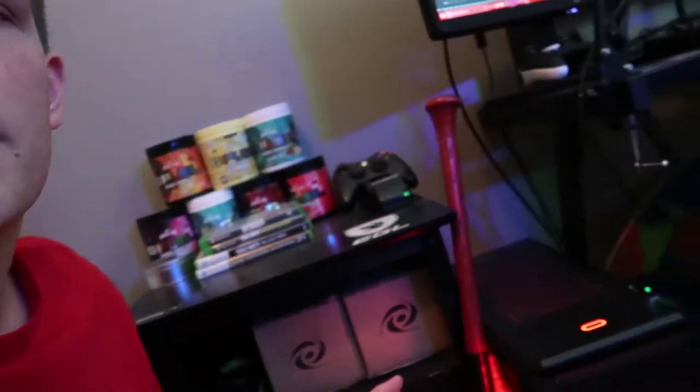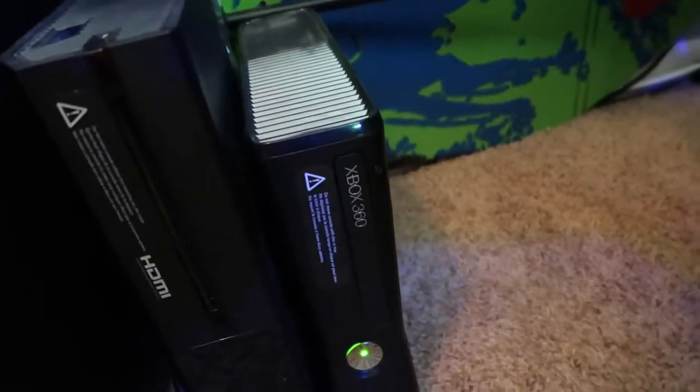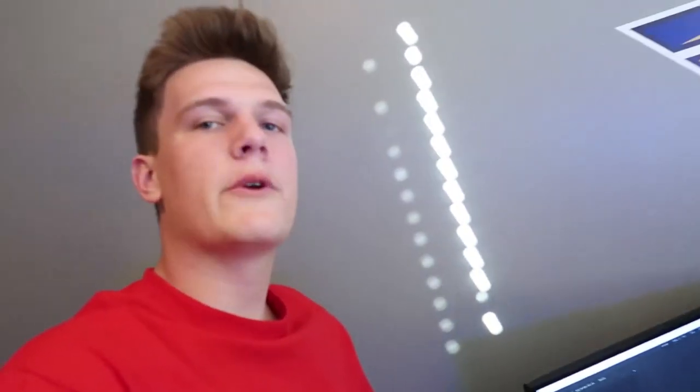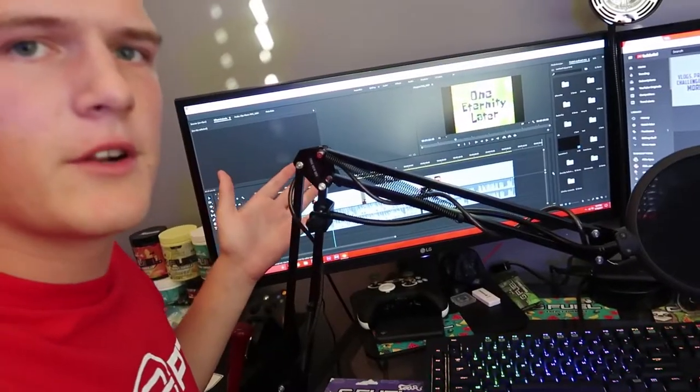Now what you guys have pretty much been waiting for - here is my computer. It's a CyberPower PC, and as you can see the inside glows red which I think looks pretty cool. Immediately to the right we have the Xbox One and the Xbox 360 - those of you that watch my channel know I like Black Ops 2, so that is what I play. And just look at all the cables down there.